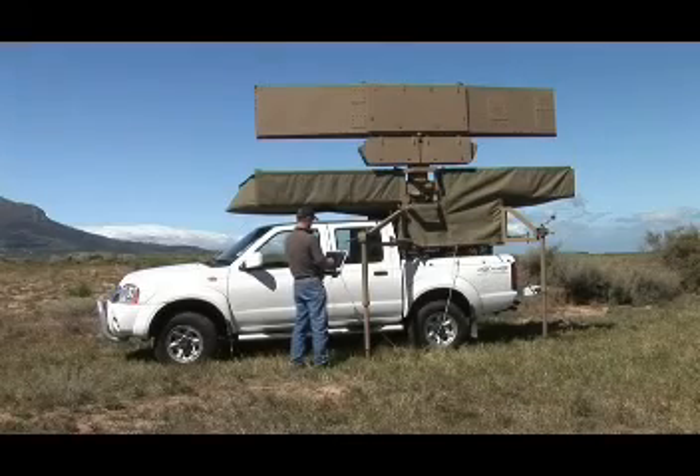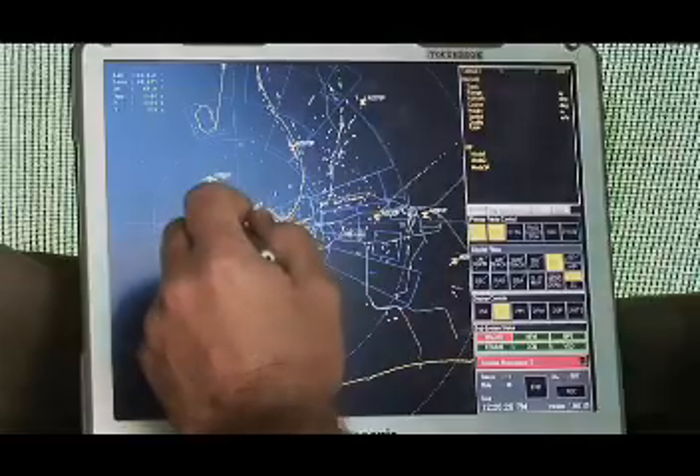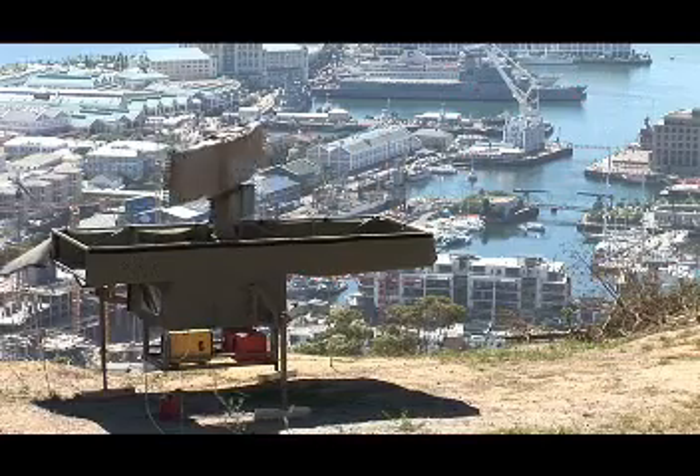The operator has full control of the radar system by means of a laptop with local display. Once an air or surface target is detected, an icon appears. Simply click on it for detailed information such as the range, azimuth and speed of that target. The RSR940 is instrumented for up to 40 km.